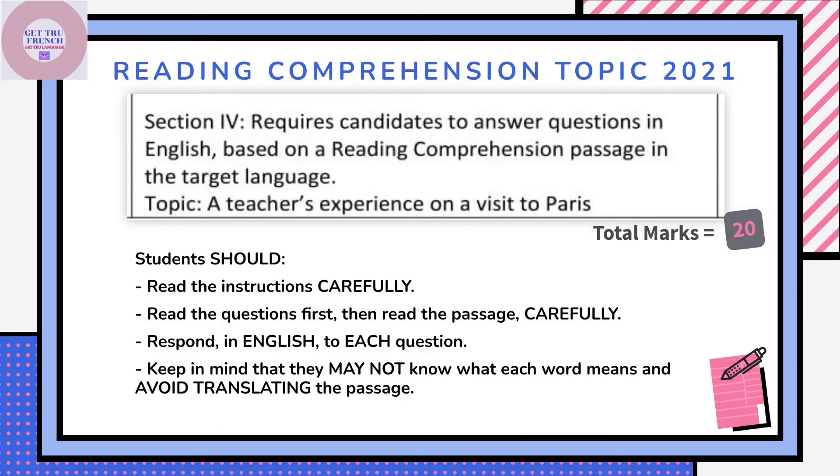La compréhension écrite, Section 4 — the reading comprehension for Paper 2. CSEC has, fortunately for us and the students especially, not just the teachers, shared a topic. The passage will be based on a teacher's experience on a visit to Paris. Next, what do you need to keep in mind during your completion of this section?